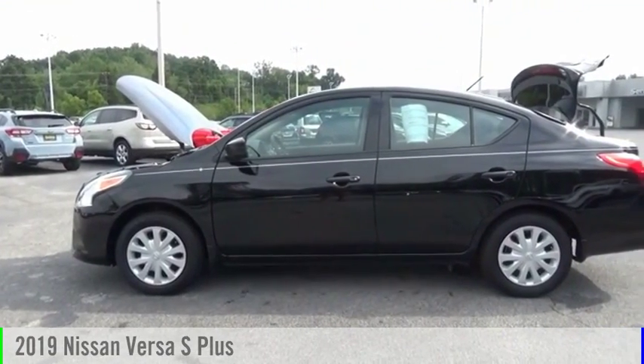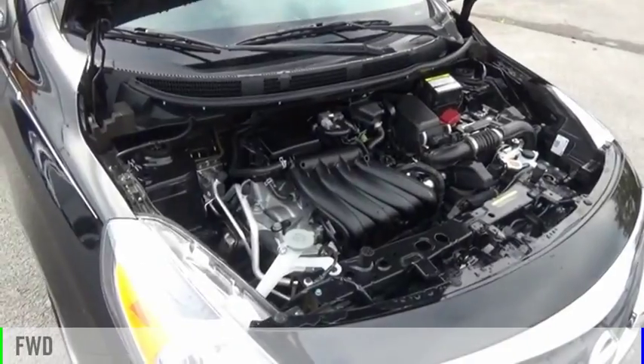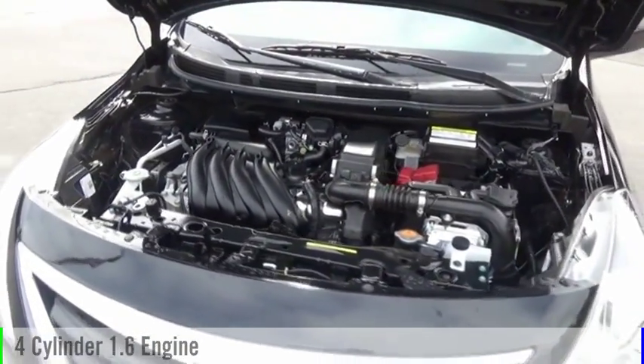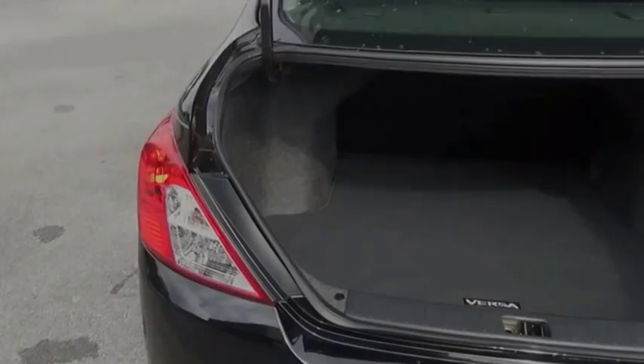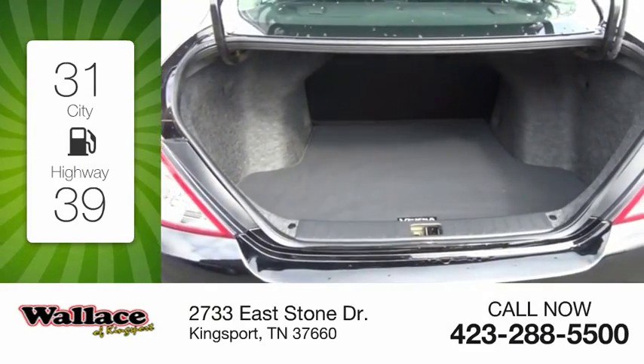Take a ride in the 2019 Versa. This vehicle is powered by a front-wheel drive, four-cylinder, 1.6-liter engine, and comes with a continuously variable transmission. Great fuel efficiency saves you money by requiring fewer trips to the gas station.